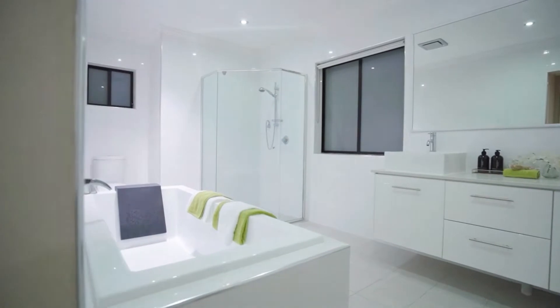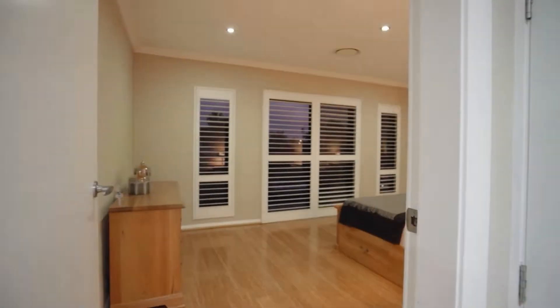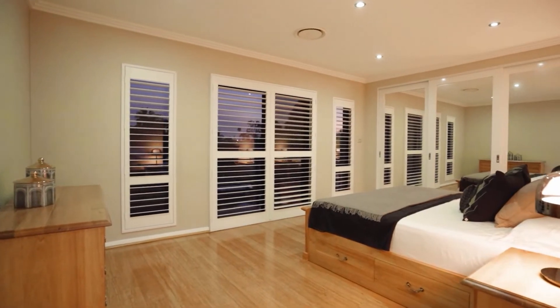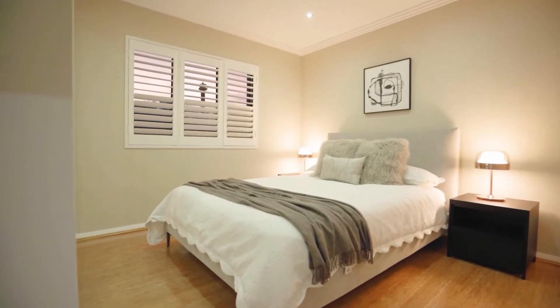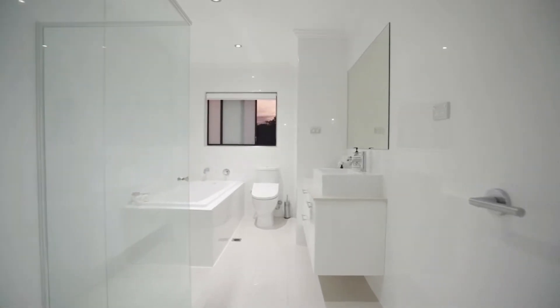Main bedroom with dual basin ensuite and walk-in robe. Stunning modern bathroom with bathtub and floor-to-ceiling tiling.